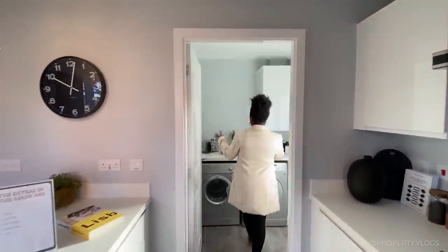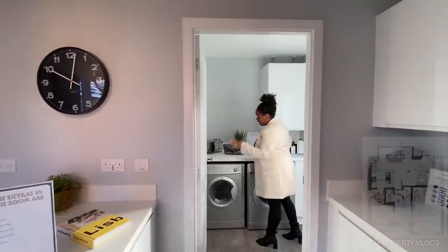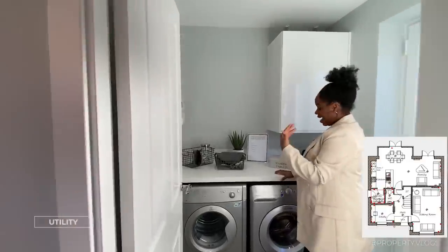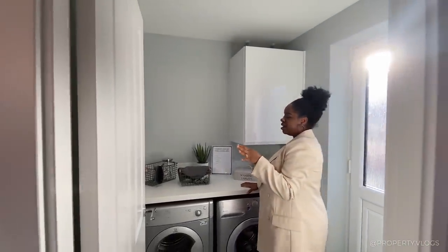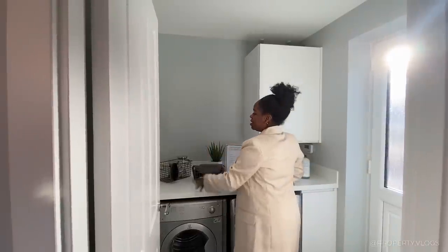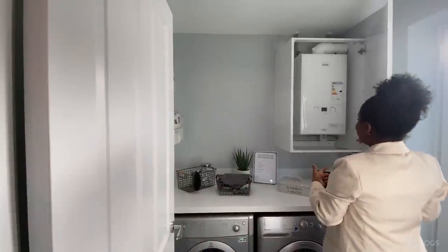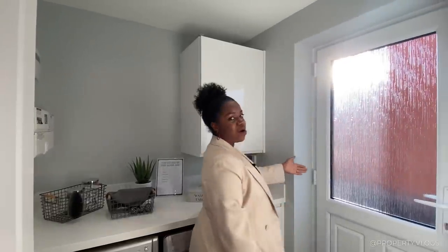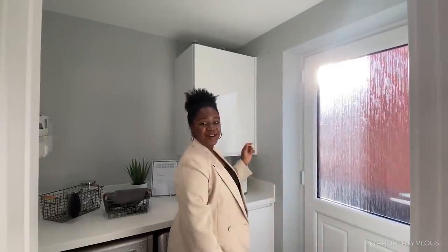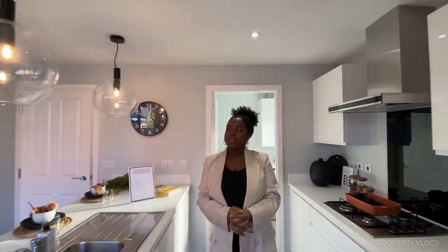Leading off the kitchen is a bonus utility room - I love a utility room because the washing machine and dryer are tucked away so they're not making noise in your open plan space. You've got the consumer units on the wall, a boiler which is a Logic Heat H18, and a door letting you access the back garden to dry clothes. Very energy efficient.